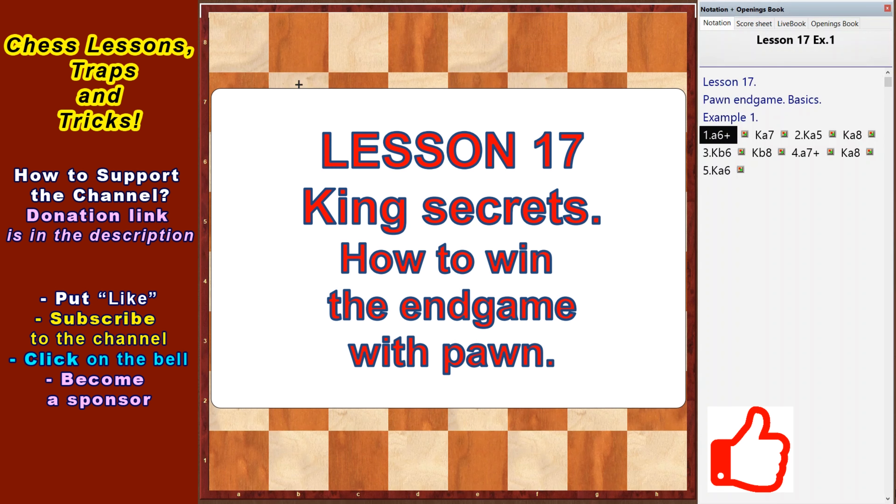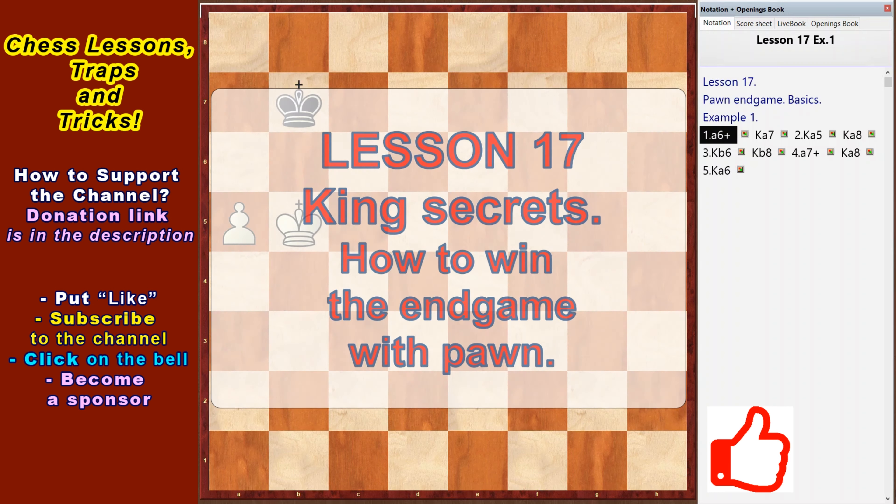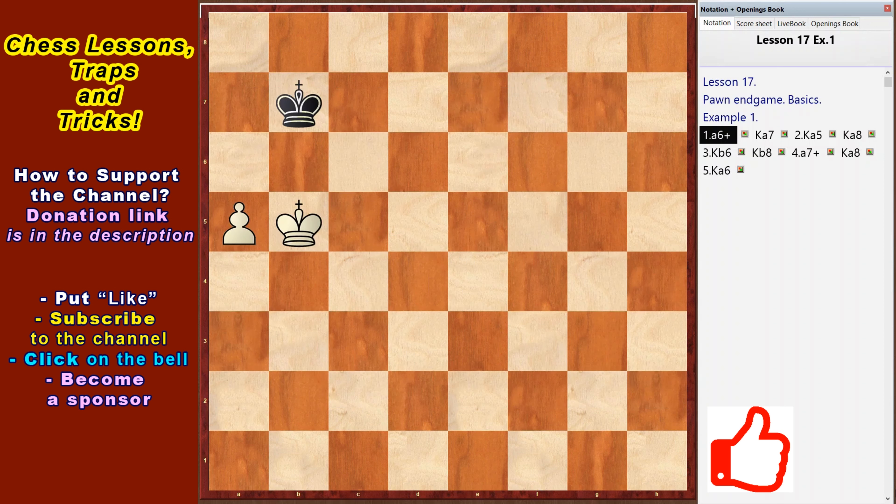We will analyze ways to win for the strongest side and draw methods for the weakest side in positions with rook pawns in this lesson. Rook pawns are pawns located on the A and H files.